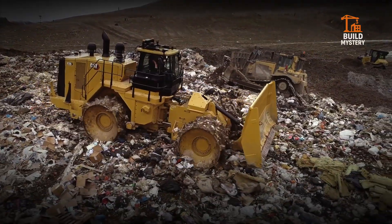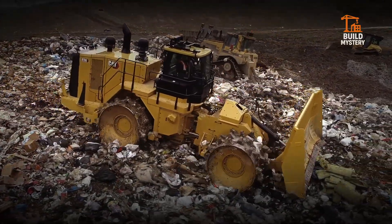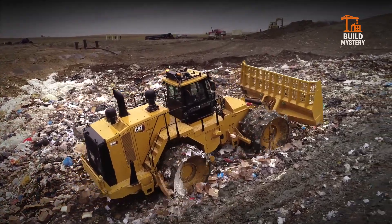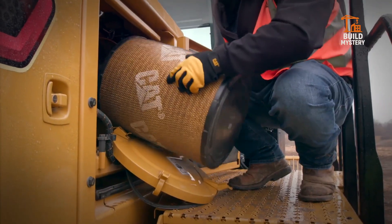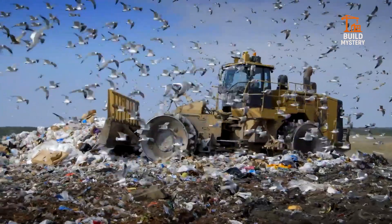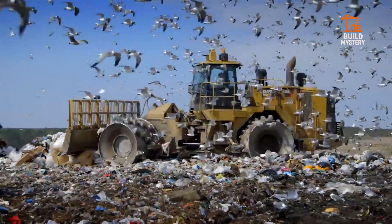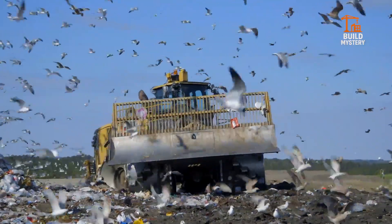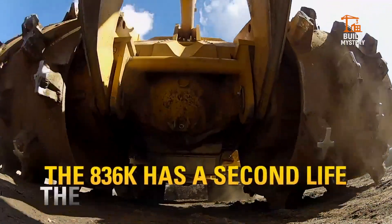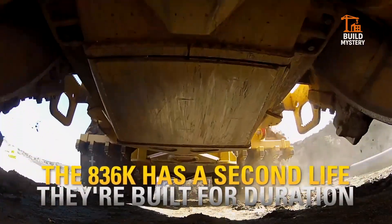Inside, operators get real-time monitoring, adaptive controls, and unmatched visibility across the job site. This isn't just a compactor — it's a purpose-built powerhouse that transforms mountains of waste into stable, manageable ground. The CAT 836K stands as a symbol of endurance, engineered to keep cities moving forward.